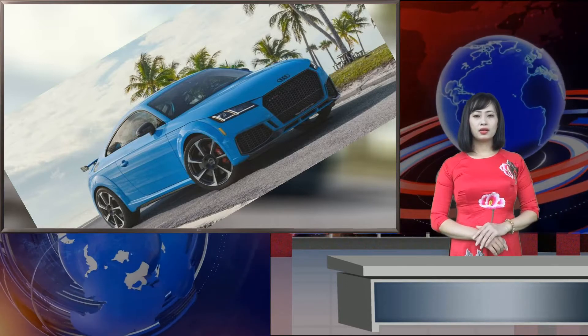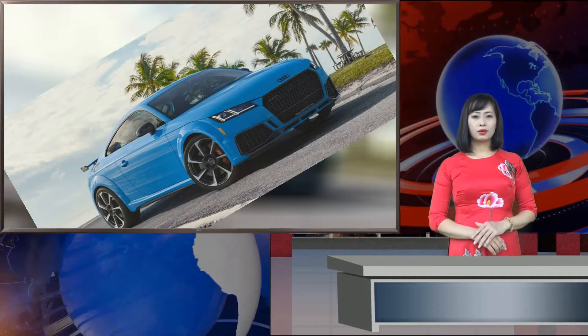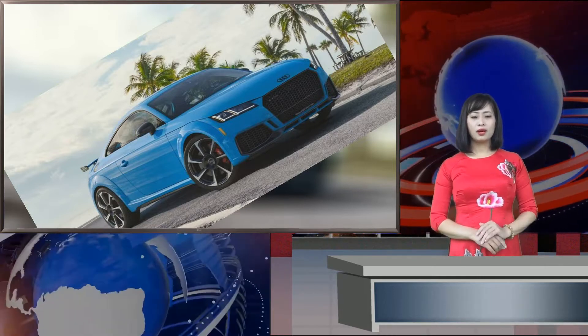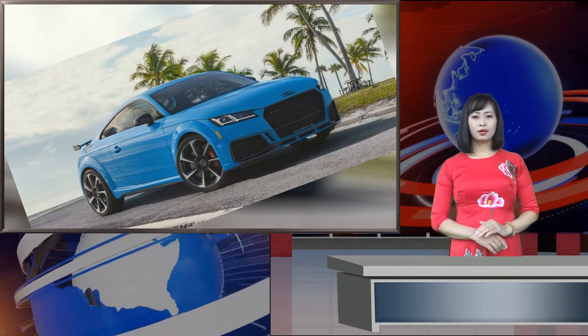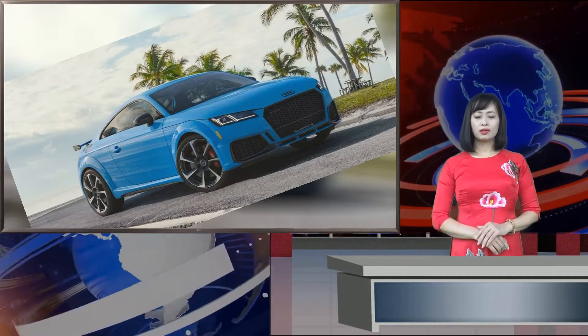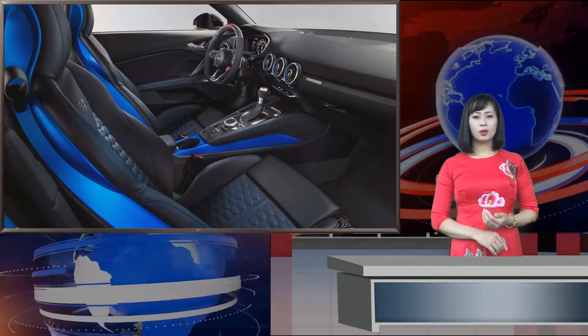The new look consists of a new black optic exterior, and even more black trim can be added with available black badging. Red brakes are now standard, as are a set of 20-inch 7-spoke Audi sport wheels wrapped in all-season rubber. The sporty details flow into the interior as well with new standard carbon fiber inlays on the center console and doors.